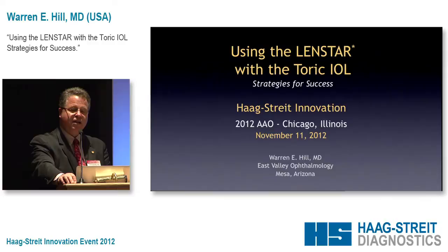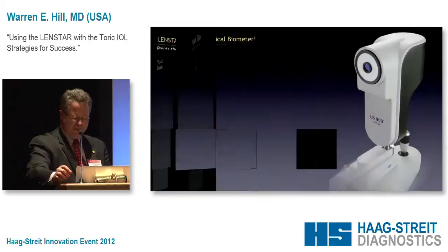Our office was one of the FDA phase 3 study sites. These are some of the companies that I work with. Let's start out with the LensStar and what I like about it — Dr. Olson has covered this already.